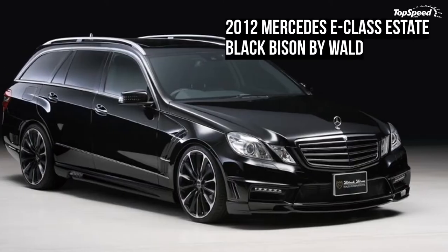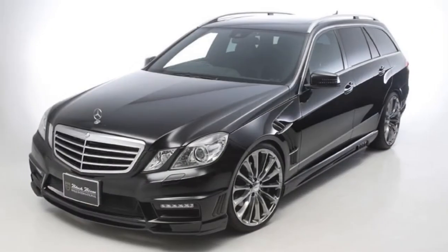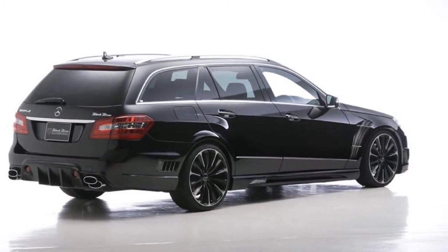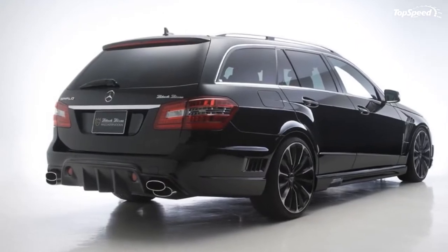This station wagon isn't your everyday grocery getter, as it boasts a set of ground effects that include stylish front apron, side skirts, and a bumper with an integrated diffuser. All of the ground effects are built from fiber reinforced plastic. Also included with the kit is a set of LED running lights positioned about nine inches below the headlights on the front apron.